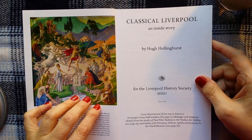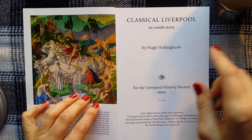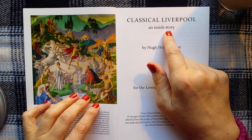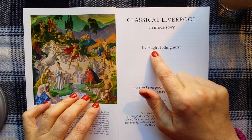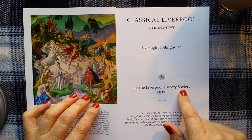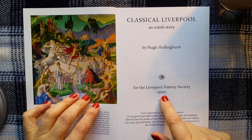This is called Classical Liverpool: An Inside Story by Hugh Hollinghurst, for the Liverpool History Society, MMXI.